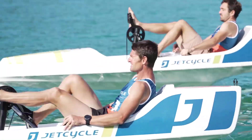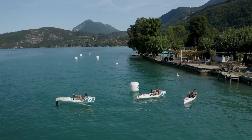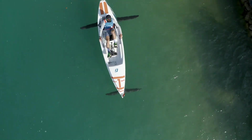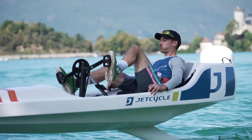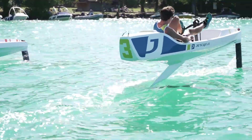It offers a silent and smooth ride, making it perfect for exploring lakes, rivers, and coastal waters without disturbing the natural surroundings. With its unique hydrofoil system that lifts the craft above the water, riders experience minimal resistance and maximum speed.